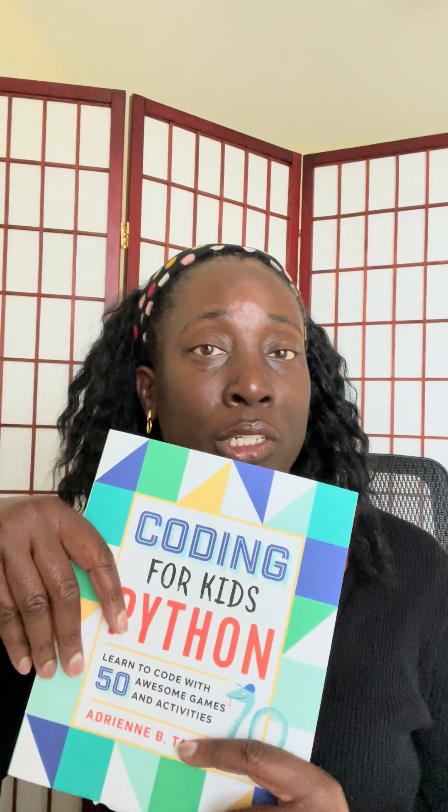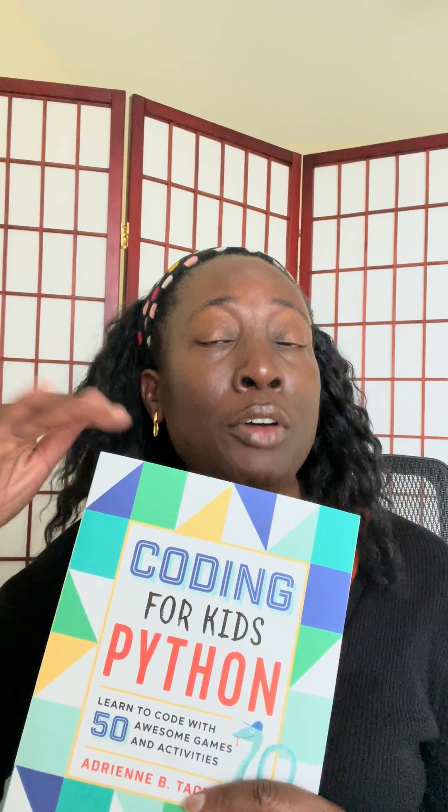Coding for Kids, Python. I got this book for myself, actually, even though it's geared towards kids, for the specific reason that I wanted to learn how to code. I wanted to learn Python, and I figured if a book was geared towards children, it would be elementary enough for me to understand the basic concepts, because sometimes books targeted towards adults make assumptions about your level of understanding of coding. So I wanted no assumptions made — I wanted to learn from scratch how to code in Python.